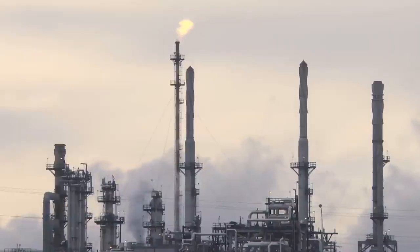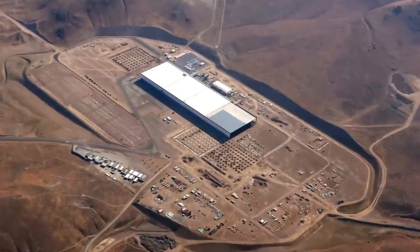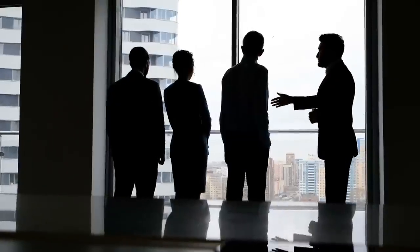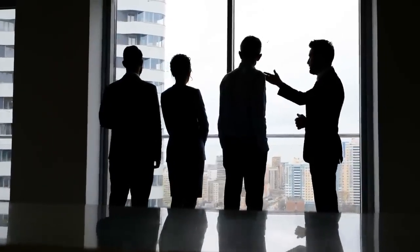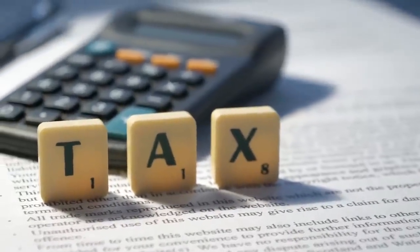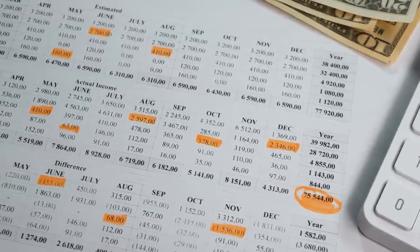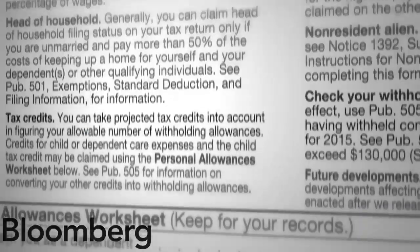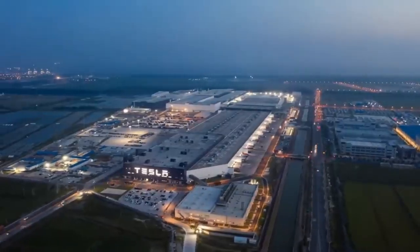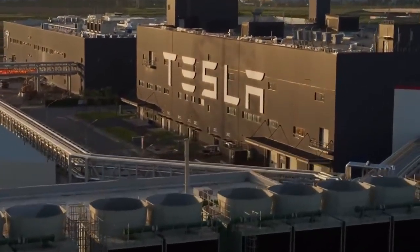Not only does Texas supply Tesla with important natural resources, but the state also offers a plentiful supply of land at prices significantly lower than those in California. Most crucially, individuals in the state of Texas are not subject to any form of state income tax or tax on capital gains. The amount of tax rebates that the corporation is anticipated to receive is close to $65 million dollars, and Tesla is also expected to be eligible for significant property tax credits in the near future.